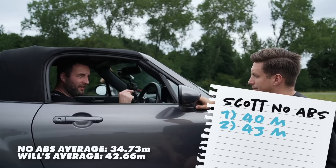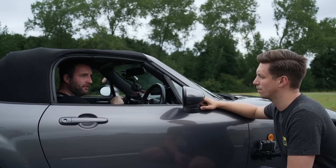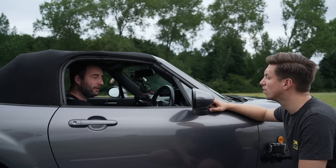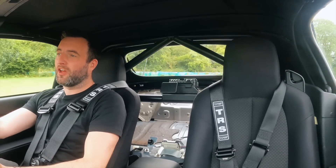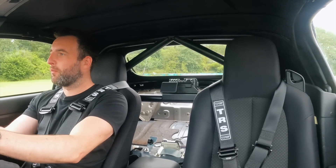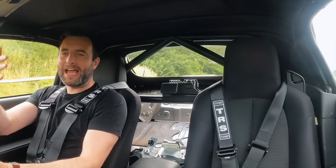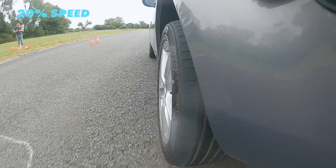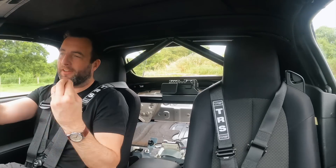Scott's next run: 43 meters. Interestingly, this time he locked the rear instead of the front left — completely inconsistent. This shows the advantage of ABS: you're not restricted by one tire or axle locking up. Even though ABS pulses brakes faster than a human can, Scott notes he can actually predict when the tire will break traction, which ABS simply cannot do.